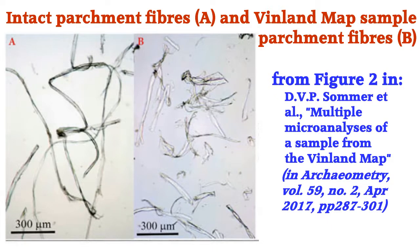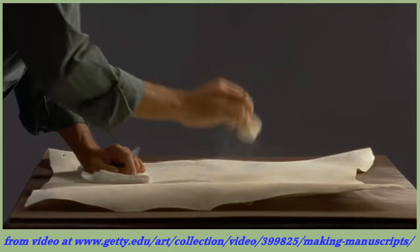Piece A was studied microscopically to determine the condition of the parchment, which was found to have suffered damage to 95% of its fibers. It was also analyzed with mass spectrometry to determine what sort of animal it had come from. The answer was domesticated cattle, with the overall structure indicating a calf rather than a mature animal. Piece B was washed with acetone — like the dating samples back in 1995 — to remove the mystery substance.